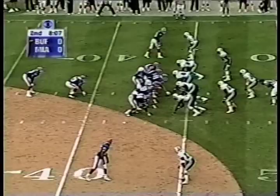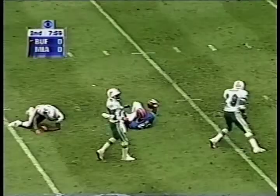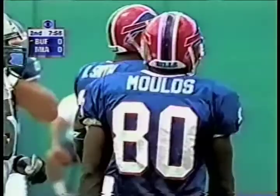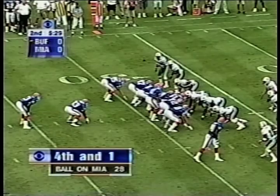He knew he had it in Buffalo at their own 44. Play fake. Johnson stepping up over the middle and it's a first down throw into Miami territory — Eric Moles. 19-yard gain for the Bills. Fourth and one.